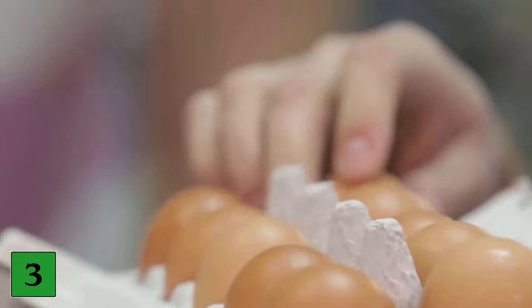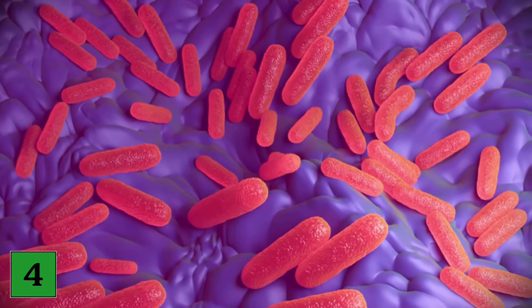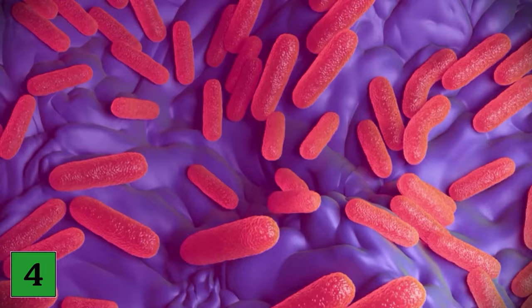Number three: buy the right eggs. Eggs with their shells intact do not need to be refrigerated because they are quite fresh. Make sure the eggshells are intact when you buy them.